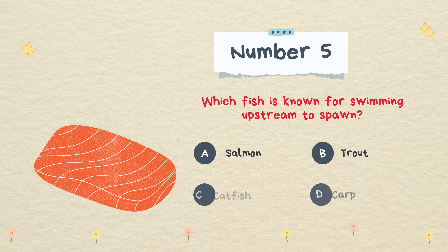Which fish is known for swimming upstream to spawn? Salmon, trout, catfish, or carp. The answer is salmon.